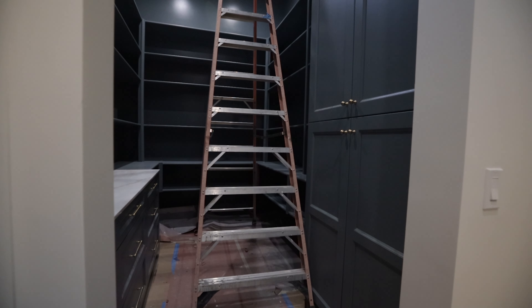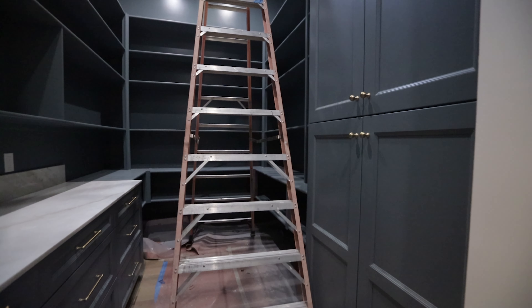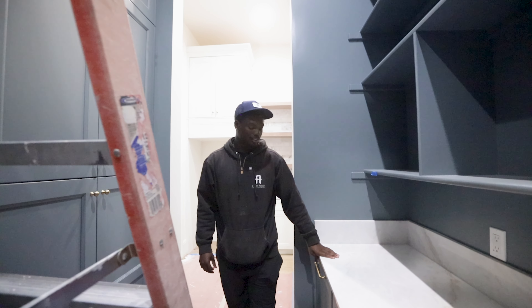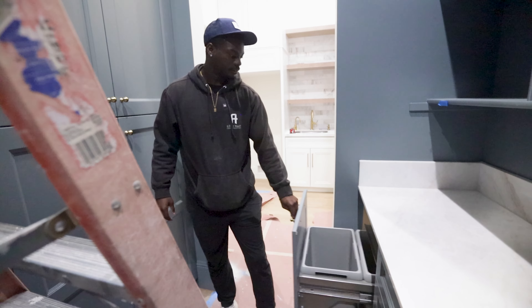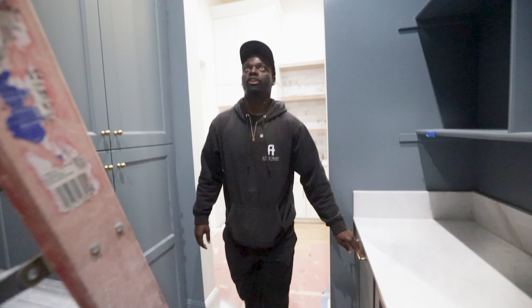These cabinets go all the way up to the ceiling, and you just have a lot of extra storage all around the pantry — plenty of food storage, plenty going on in these cabinets. We also have a trash pullout right here, so you don't have to walk too far to throw away your trash.